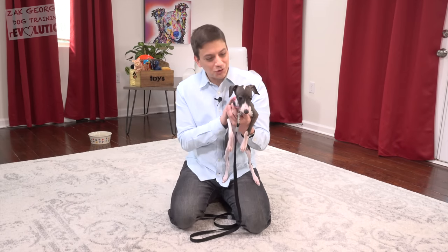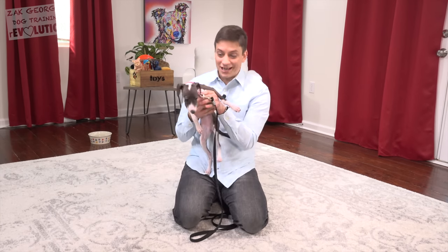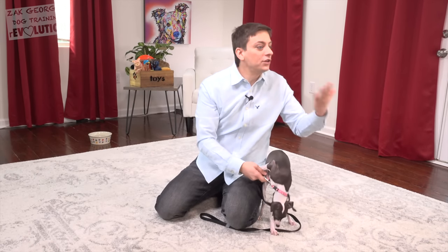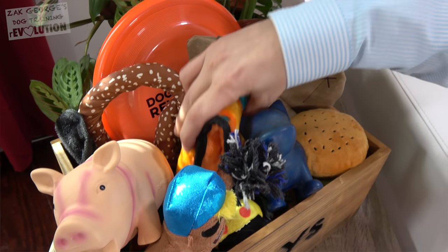We all know that you can use treats during training, but if you can get your dog playing on cue and bring some structure to that play, you might be surprised at the rapid progress you can achieve. But not all dogs immediately like toys, or maybe they like one toy but not another. Today we're going to see if we can get Stella interested in playing with different toys.